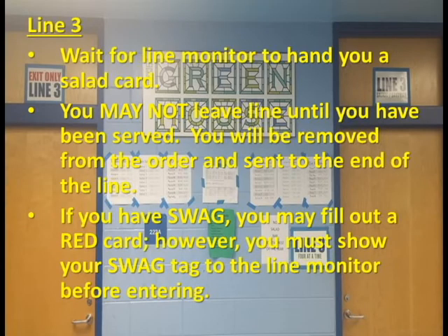Line 3 is available for students wishing to receive a salad or sandwich. As you form a line, wait for the line monitor to hand you a card to select your options. If you have a swag pass, you may fill out a red card at the cart. However, you must be ready to present your pass to the line monitor before entering the service area. Once students in line have turned in their card, you may not leave the line at any point. You will be sent to the end of the line and left to complete a new card.